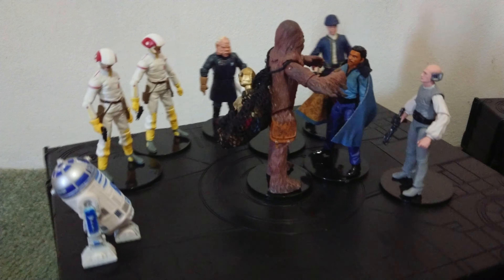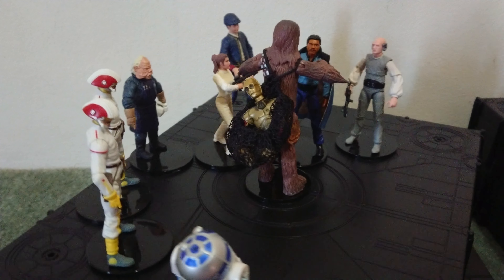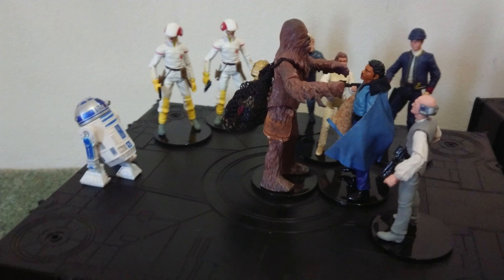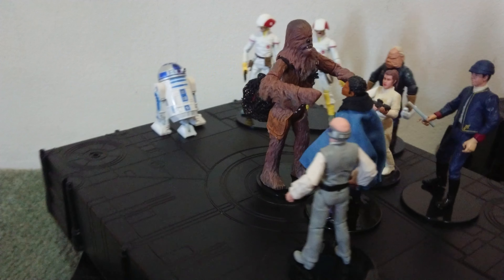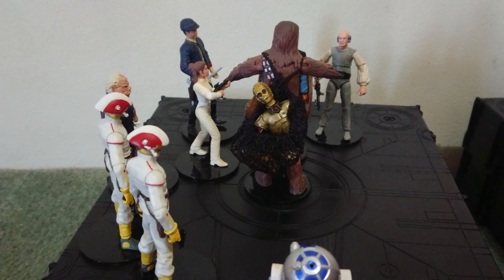The Ugnaught — he's due for a new one. R2, he's fine. Lobot, he's good — the new one sits the same well. And Lando — it's a good version.